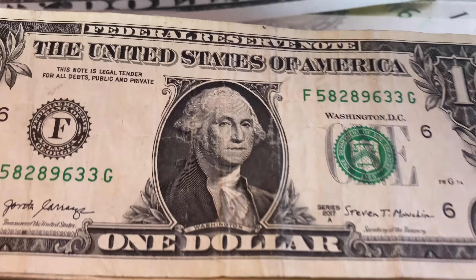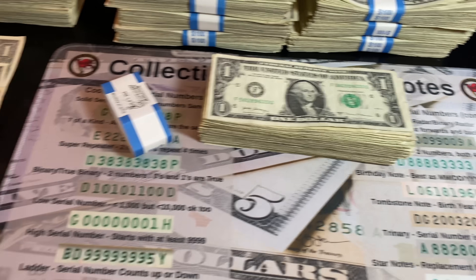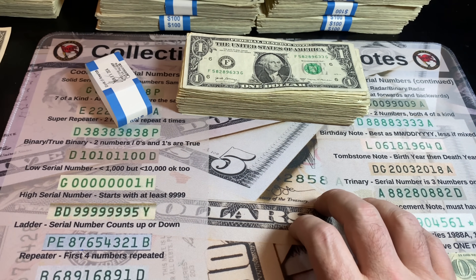Unfortunately, strap number ten was a complete skunker. Let me get the board set up and I'll come back with a recap, then we'll do the star note lookup site to see if we have any rare star notes.